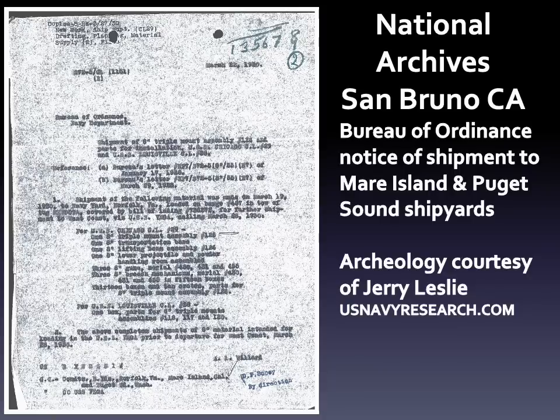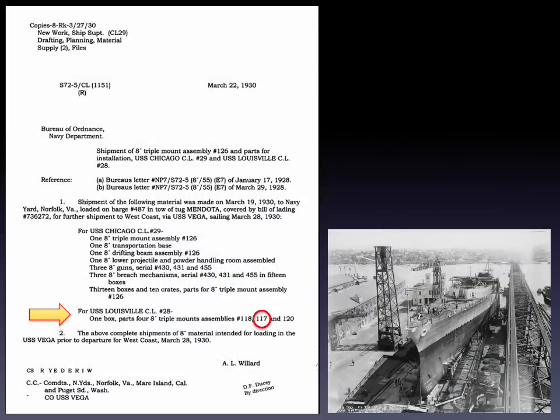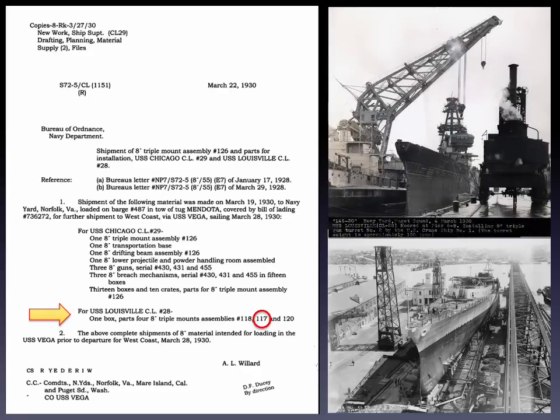There, my colleague Jerry Leslie found a carbon copy of a letter sent in 1930 to the Commandants of the Norfolk, Mare Island, and Puget Sound Naval Shipyards. The letter states that turret assembly number 126, to be installed in the heavy cruiser Chicago, will arrive at Mare Island aboard the USS Vega. We will now describe the combat actions of the USS Louisville that started the gun turret on its incredible journey. As you will see, the divine wind played a dominant part, with the A6M Zero fighter cast in the lead role.